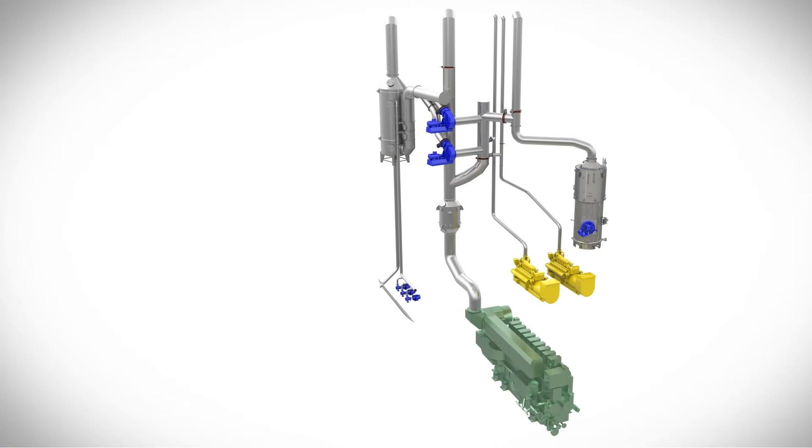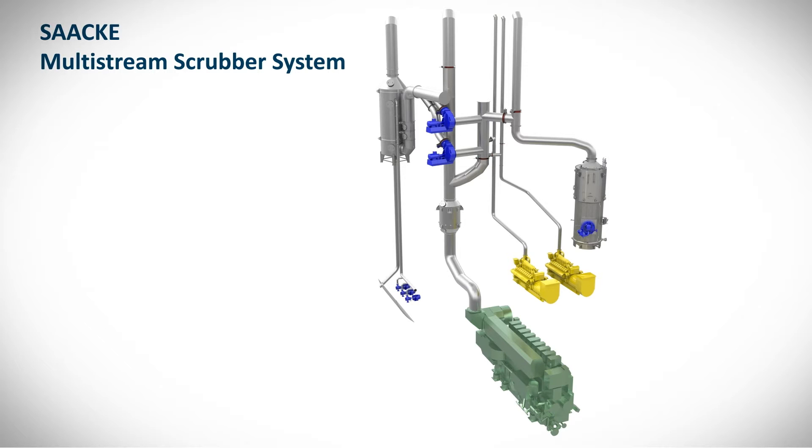An extremely efficient solution is SAKA's Multistream Scrubber System. This exhaust gas purification system allows continued use of high sulfur fuel oil while safely meeting the required exhaust gas levels.